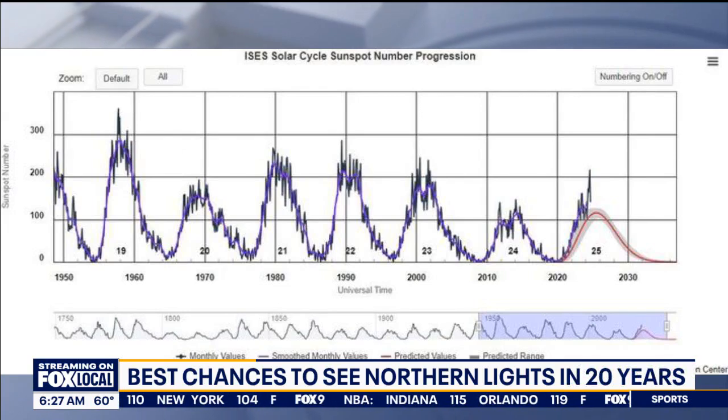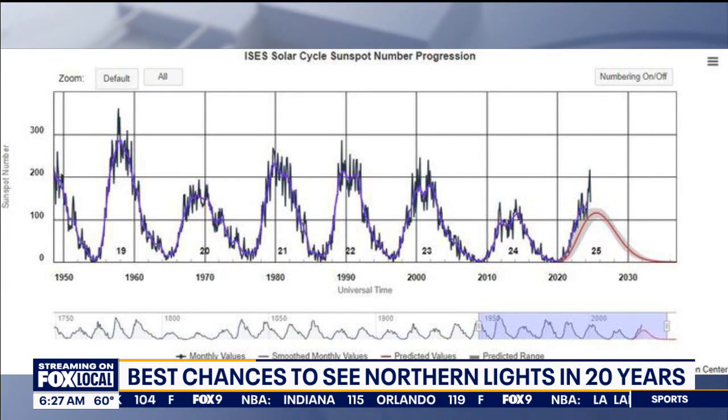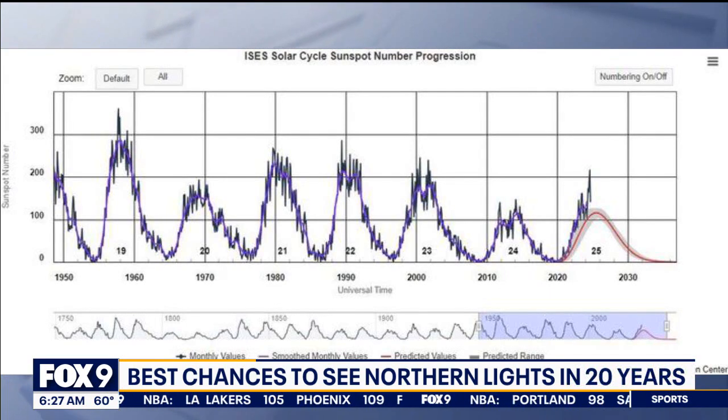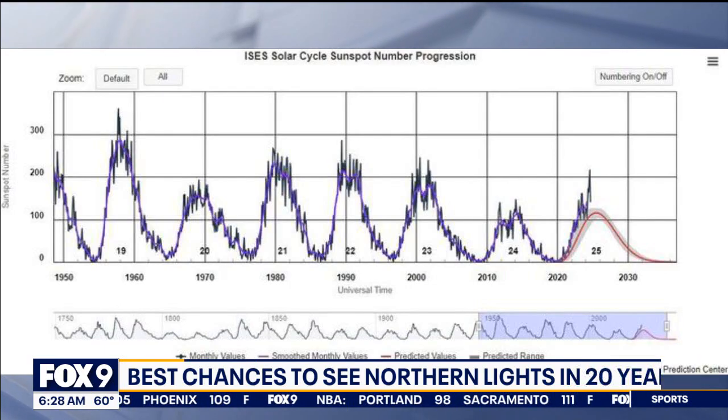We likely had a lot of Northern Lights back in the 50s. So to summarize: we go through an 11-year solar cycle, we are maximizing that now, and we haven't seen anything similar to this in about 20 to 25 years — one of the reasons why this has become a thing again.